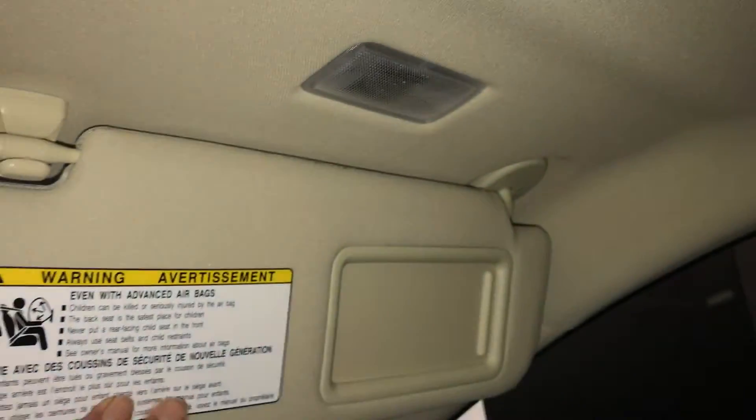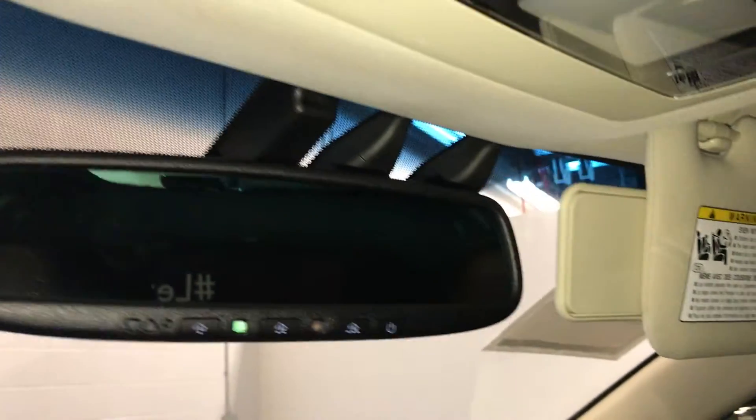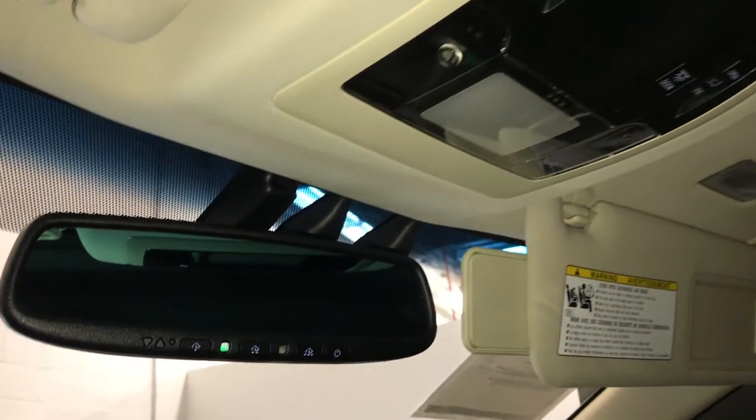Power tilt and sliding sunroof with a sun shade. Controls are set overhead with lighting. You get illuminated vanity mirrors on your visors with extendable visors that come up the side. Auto-dimming rearview mirror with three integrated garage door openers.